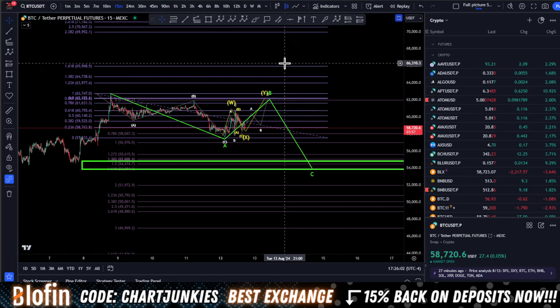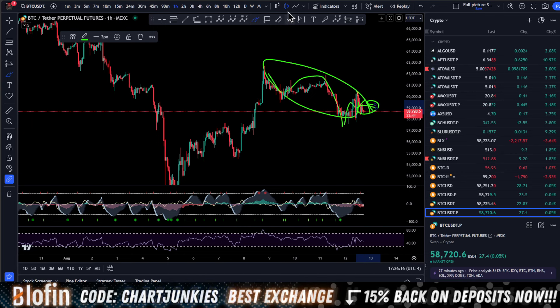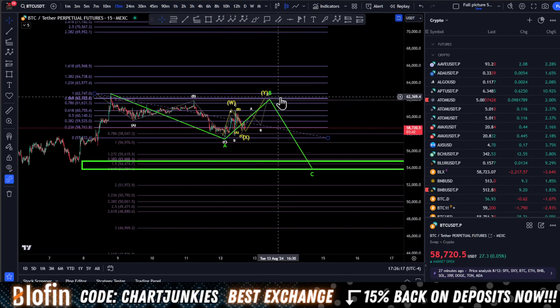So I ultimately want to go over this structure here from an Elliott Wave point of view. Stick with me — if you're new to Elliott, you will learn it watching this channel enough times. I post frequent videos, so subscribe if you're not already, and smash the like button if you've already learned something from this channel.